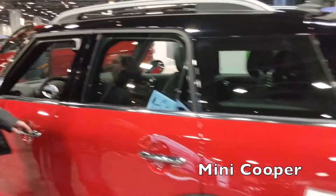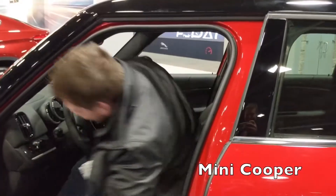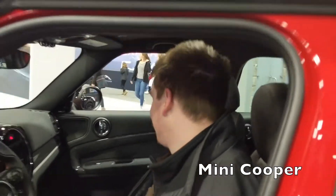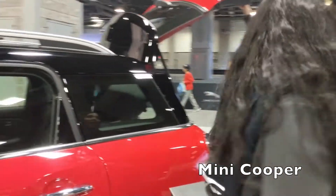2019 Countryman — let's see how much headroom you got. You got a ton! How tall are you? Five a lot — there you go, he fits! Look at that — pretty impressive, the Countryman. What do you think? Would you see yourself in one of those? Yes, I like it. Yeah, it's sharp.